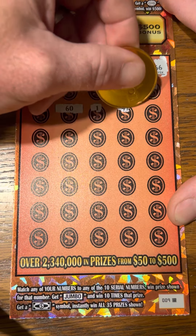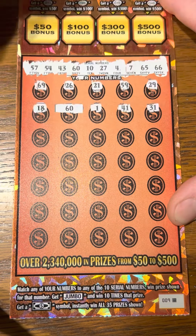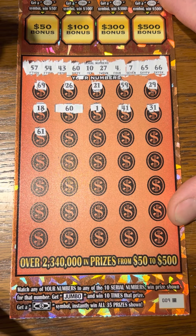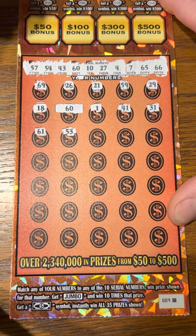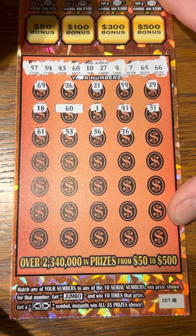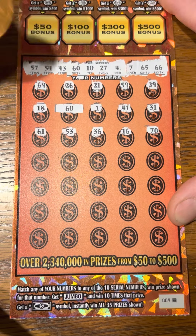$18, $60 — look at that, we've got a match. Let's see if we can find us another match. $1, $41, $31, $61, $53, got $54 — one off — $36, $16, $70.